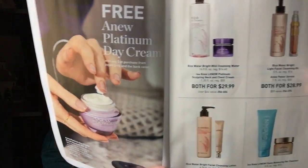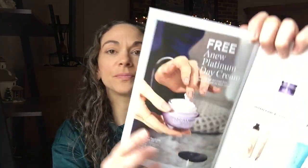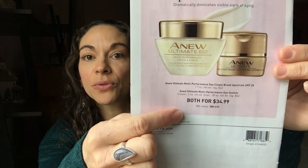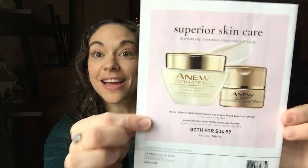We also have another new flyer. These you can find on the website if you go to Digital Berkshire — I think those flyers will be there. This one has some different sets at different price points. And you can get a free Anu Platinum Day Cream with any $30 purchase from this whole flyer. One thing on the back that was really good is the Anu Ultimate Day and Eye System — you can get them both for $34.99. I think that's an incredible value.